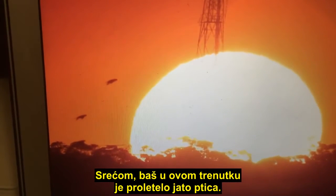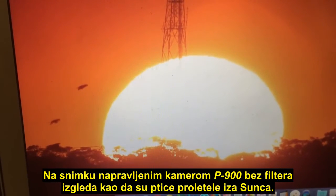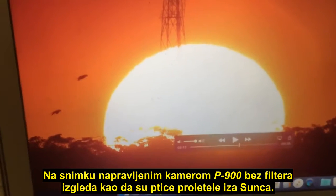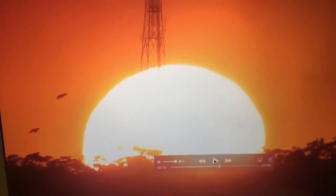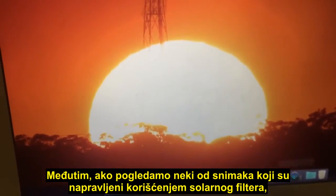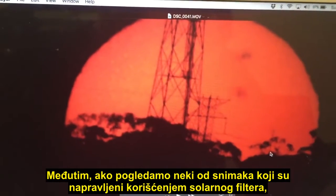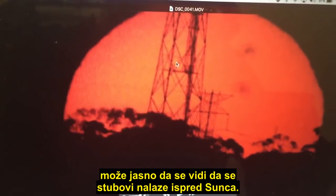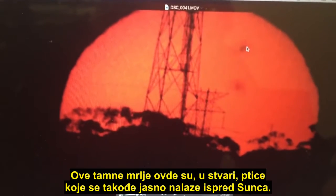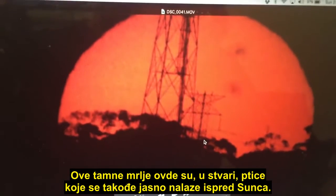Fortunately, right at this point a flock of birds flew past. In the video on the P900 without a filter, it actually looks like the birds flew behind the Sun. However, if we go to one of the videos taken with the solar filter, you can see the towers are clearly visible in front of the Sun, and these dark images here are in fact the birds, which are also clearly in front of the Sun.